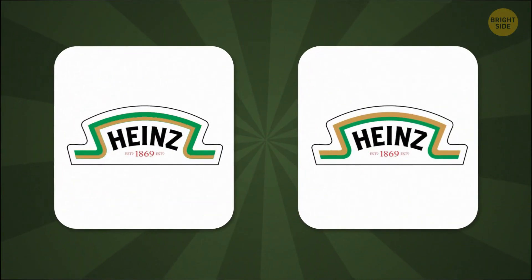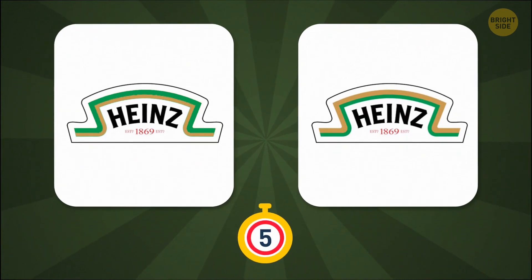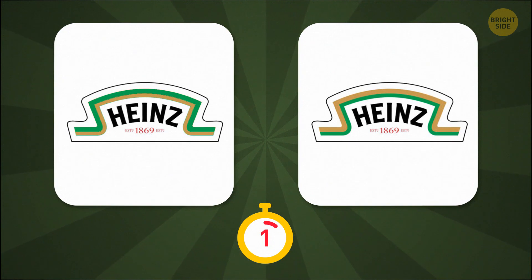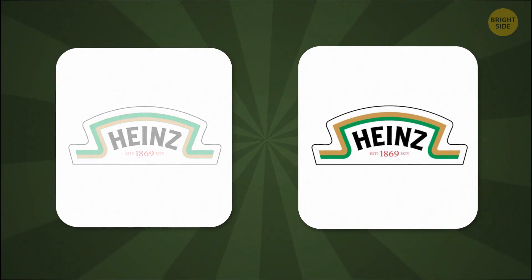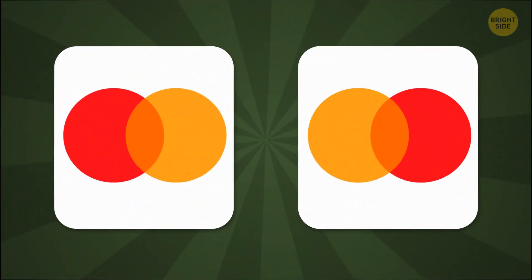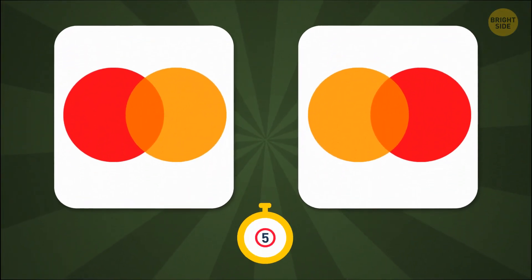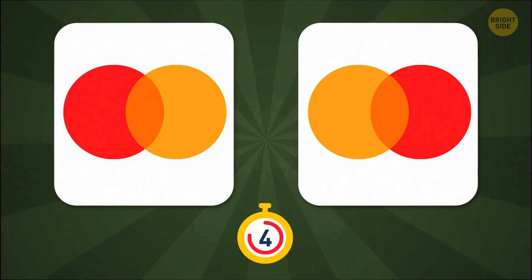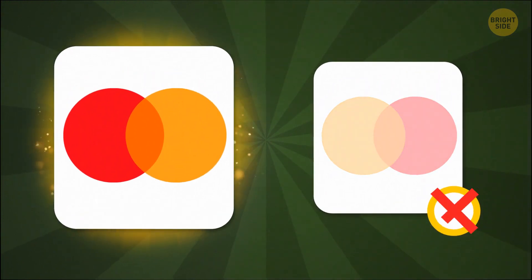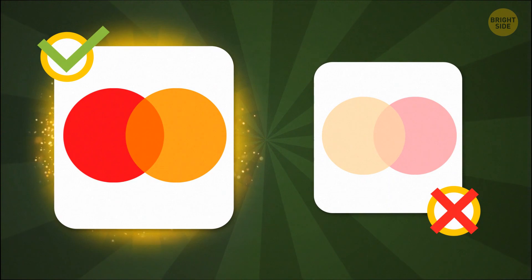True ketchup fans put it on everything. But do you recognize Heinz's real logo? Gold on top, green below. You're spot on! Do you look closely at your card when you swipe? If you said the one on the left, then you have an eagle eye for detail.